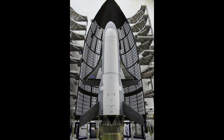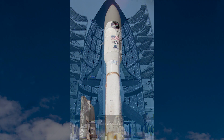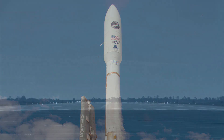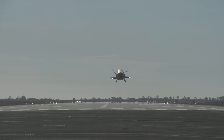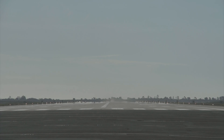The X-37B was designed to be launched into space on top of a standard space launch vehicle, stay in orbit for up to 270 days, and then re-enter and land like the shuttle. Much the same as the space shuttle, it's not so much a plane but a glider when re-entering the Earth's atmosphere.